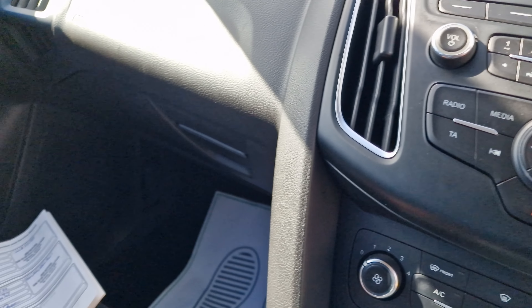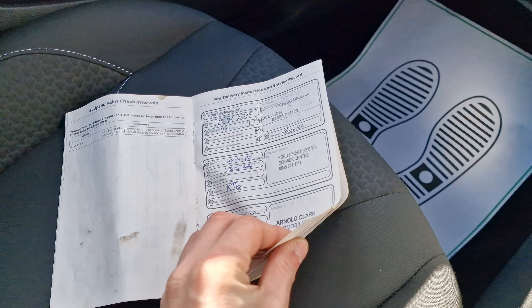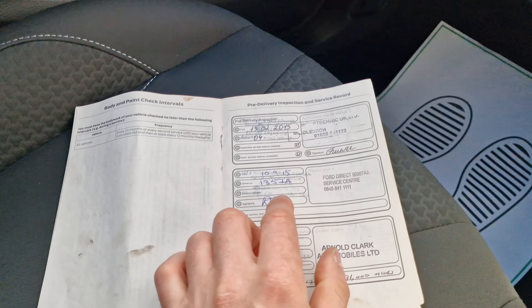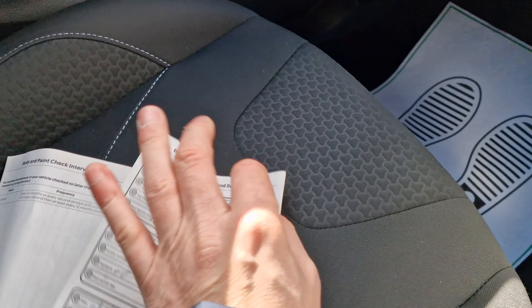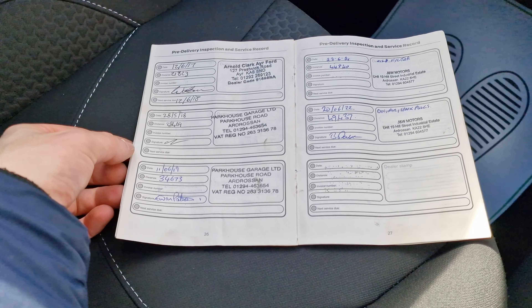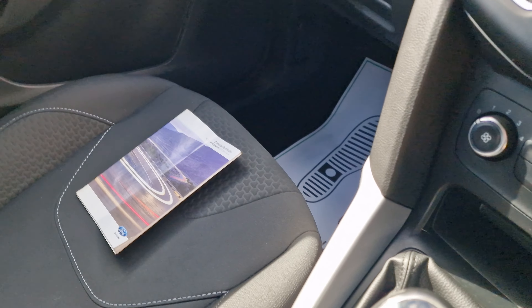I have got the service book out — you can see there are three service stamps on that page. So there's the PDI at four miles in February 2015, then September 2015, and then stamps through 2016, 2017, 2018, 2019, 2021, and 2022. I'm guessing that 2020 was missed due to the COVID-19 restrictions.